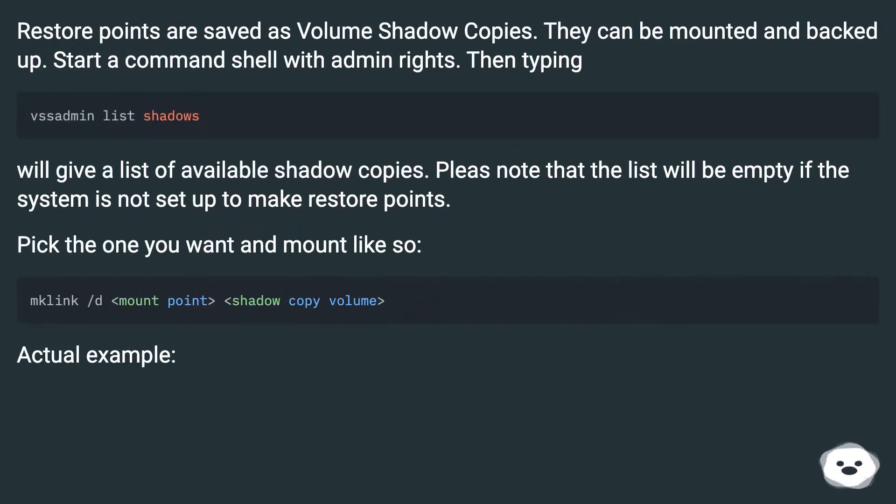Restore points are saved as volume shadow copies. They can be mounted and backed up. Start a command shell with admin rights, then type a command which will give a list of available shadow copies. Please note that the list will be empty if the system is not set up to make restore points. Pick the one you want and mount it.